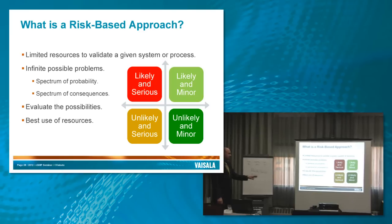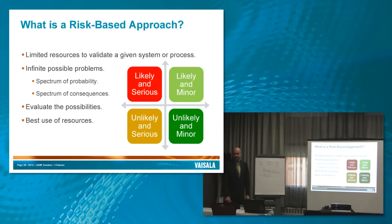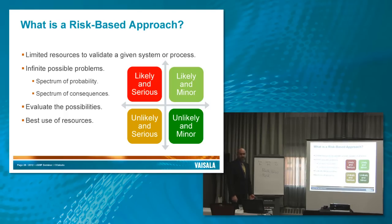Another factor I like to include, especially with computer systems validation, is detectability: if there is a problem, will you notice? For instance, it might be likely that you have a problem logging in to a system. However, you're going to know immediately that you weren't able to log in — it's really detectable. The process literally stops. So we can place things in a non-testable zone because the process won't even go forward.